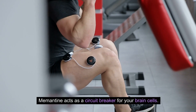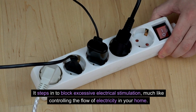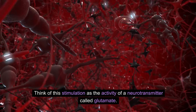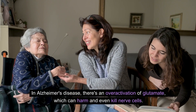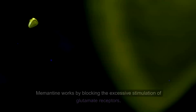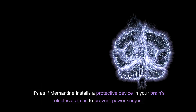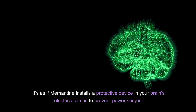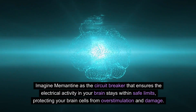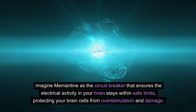Memantine acts as a circuit breaker for your brain cells. It steps in to block excessive electrical stimulation, much like controlling the flow of electricity in your home. Think of this stimulation as the activity of a neurotransmitter called glutamate. In Alzheimer's disease, there's an overactivation of glutamate, which can harm and even kill nerve cells. Memantine works by blocking the excessive stimulation of glutamate receptors, installing a protective device in your brain's electrical circuit to prevent power surges.